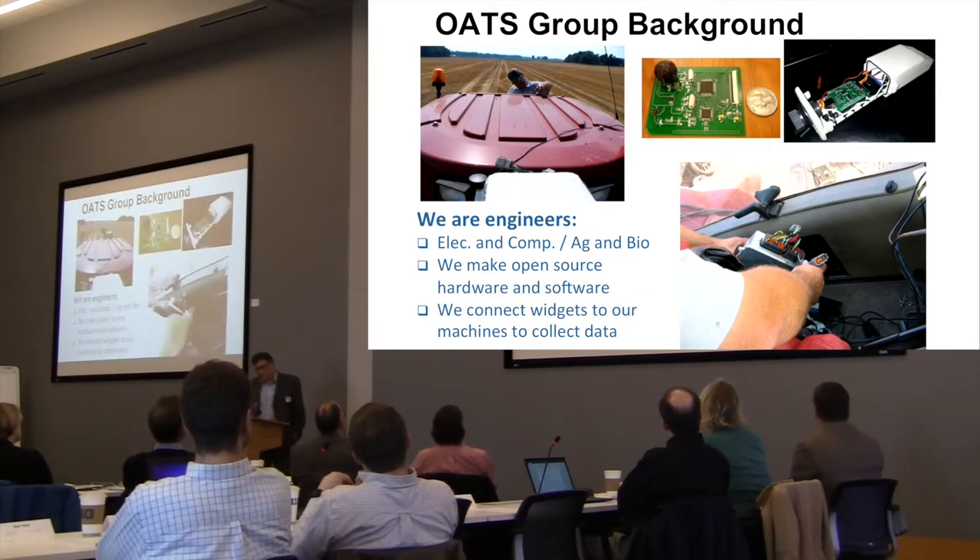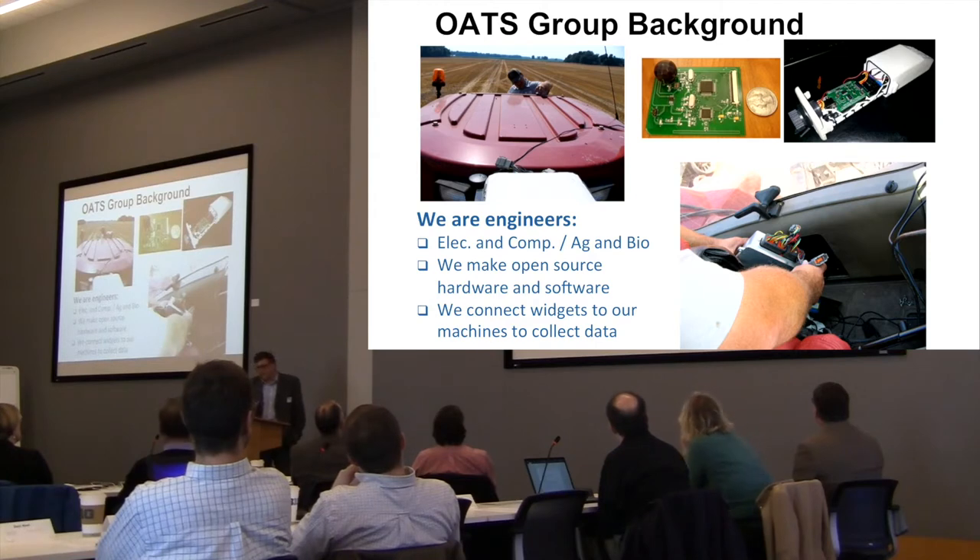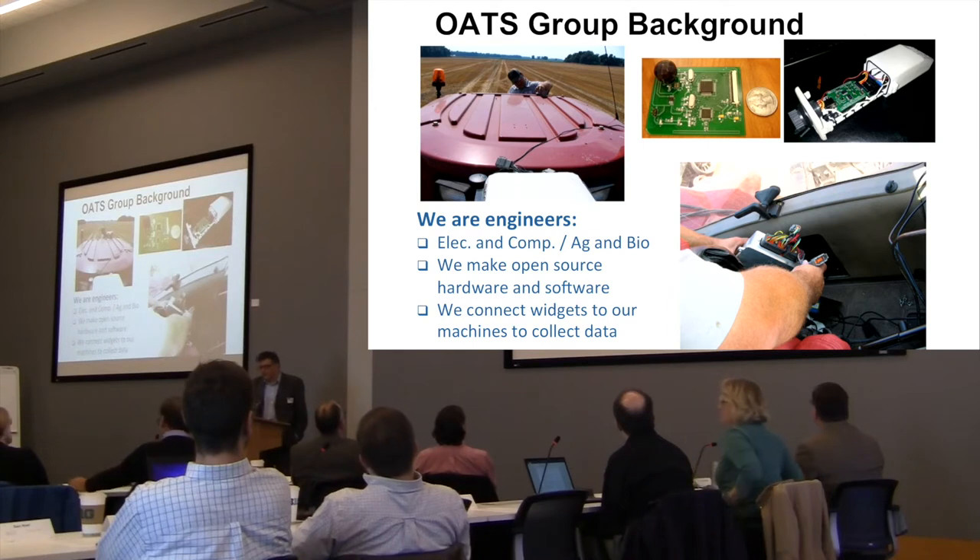We're also engineers and software engineers. We make things and like to connect them to our machines. This is a picture of Aaron putting an antenna on the roof of one of his tractors, a sensor boat from a sensor network we designed, an early instance of ISO blue which kind of launched many of these ideas, and Aaron getting ready to void his warranty.